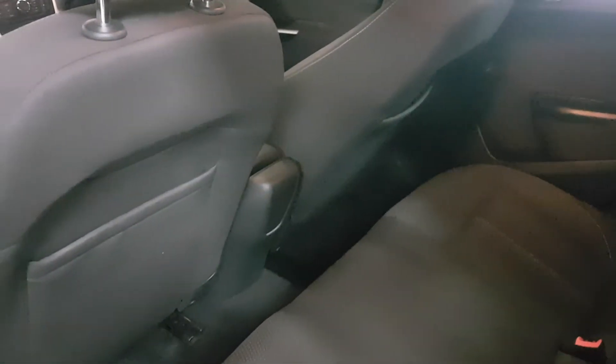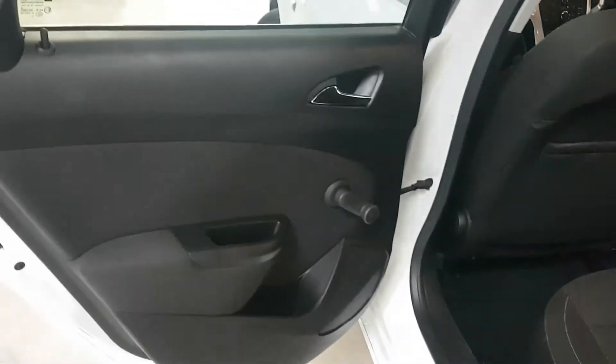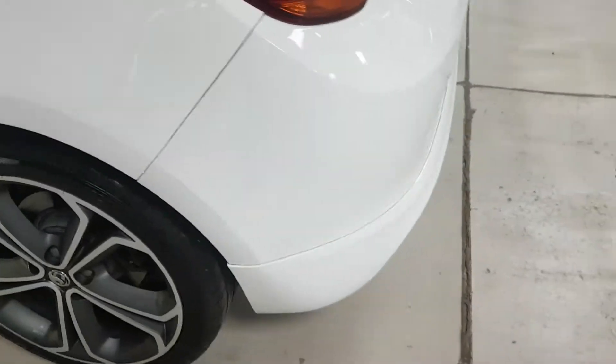Moving on to the rear — as you can see, these don't really look as though they've been used much. There's no problems in the back or on the back of the seats. Door cards all good. It also comes with the spoiler here.